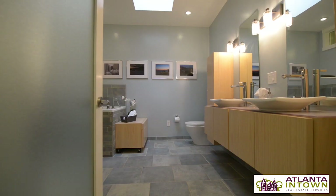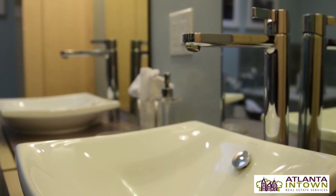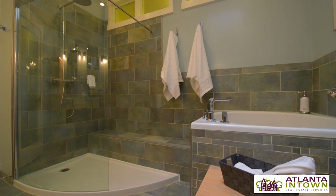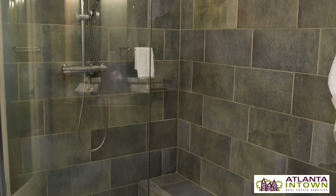Another thing I really like about this home is the master bath. It has very modern features — it's bright. There are clerestory windows that bring in light from the skylight in the hallway, and in addition there's a skylight in the bathroom. There's a suspended double vanity with modern cabinetry, European ceramic tile throughout, a Japanese soaking tub, and an oversized shower with a frameless glass enclosure.